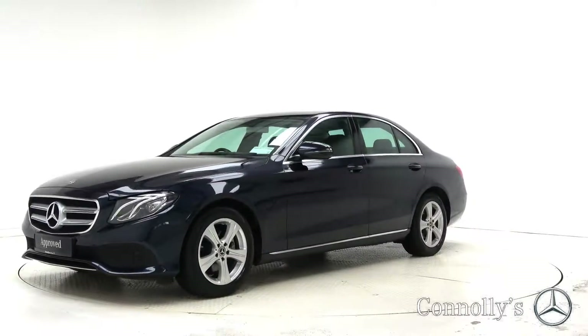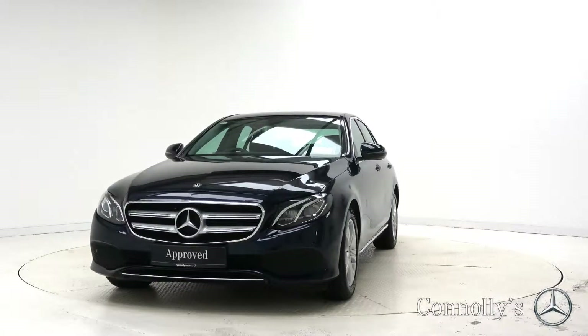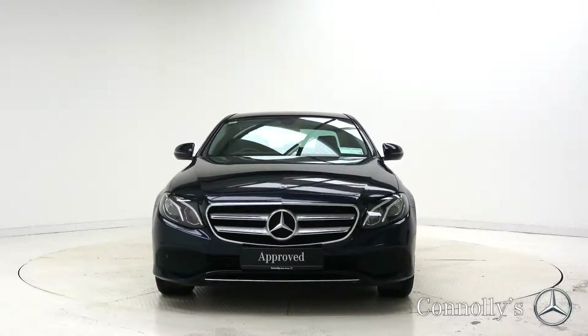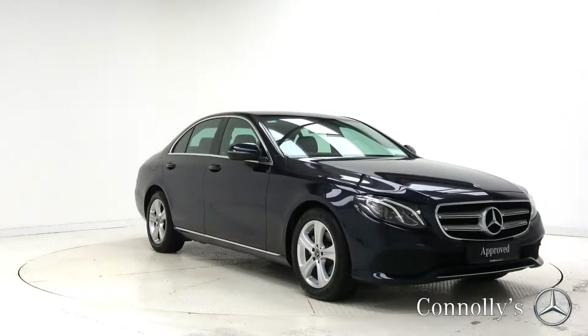Hello and welcome to Mercedes-Benz Galway. Today we are looking at a 2018 E220D SE Saloon finished in cabin-side blue metallic, powered by a 194 brake horsepower 2-litre diesel engine and 9G-Tronic automatic gearbox.